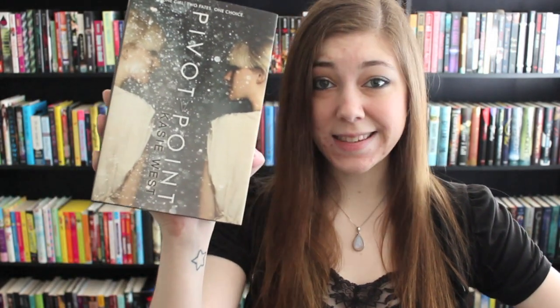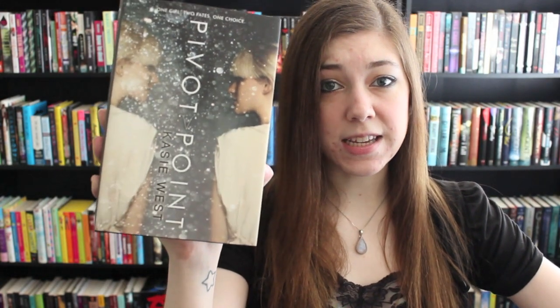Next up, I have Pivot Point by Casey West, and this is a 2013 young adult debut novel. I picked up this book because it had a really great premise. It's about a girl who, when faced with a decision, can search into the future and see both possible outcomes and make a decision based on what she sees. In this book, her decision is that her parents are getting divorced, and she has to choose to either live with her mother in the paranormal community she's grown up in, or move in with her father, who is leaving the paranormal community to live with normal people. Awesome-sounding premise — first book in a trilogy, probably. That's a safe bet.